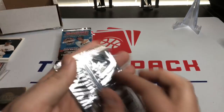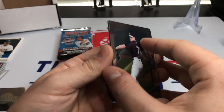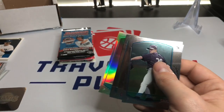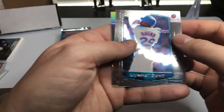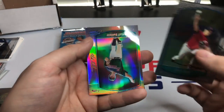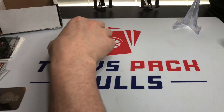Moving on to 2000 Bowman Chrome. Hopefully we can get some good rookies — that's what I'm looking for. I've never opened a pack of 2000 Bowman Chrome, so this will be interesting. We got Matt Ginter, Roosevelt Brown, Rob Bell, Matt Belisle — and that's a refractor. Alright, moving on.